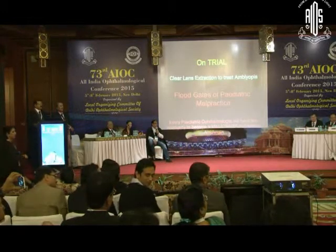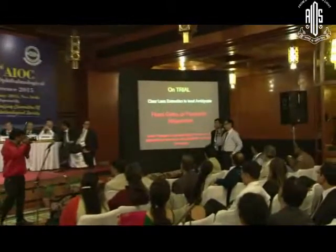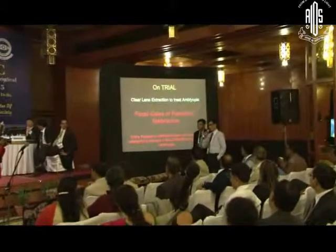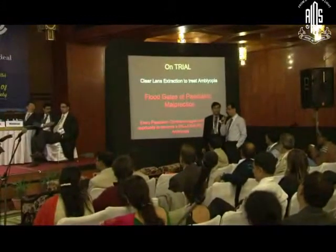Even in the presence of glaucoma, would you do it? Whatever he has done, he has done very nicely, but this is a five-year-old child from a low socio-economic background — can he come for follow-up? He is highly myopic — what about the peripheral retina?